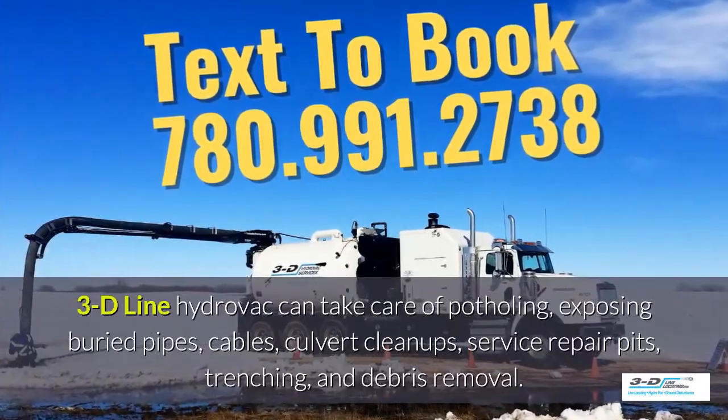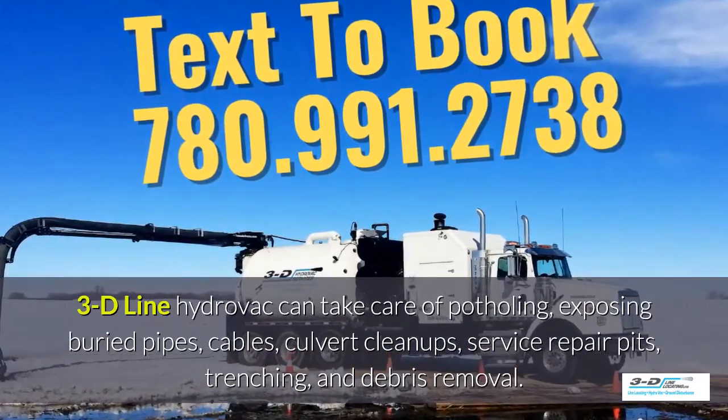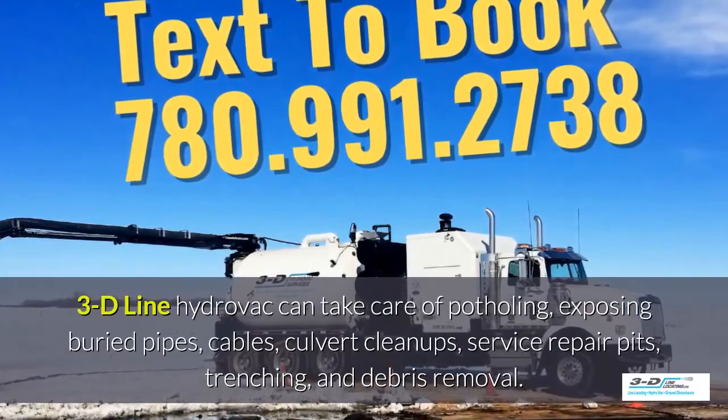3D Line hydrovac can take care of potholing, exposing buried pipes and cables, culvert cleanups and service repair pits, trenching and debris removal.